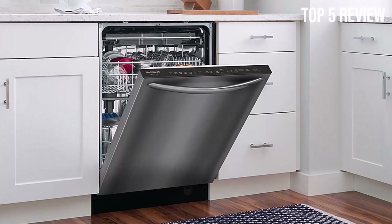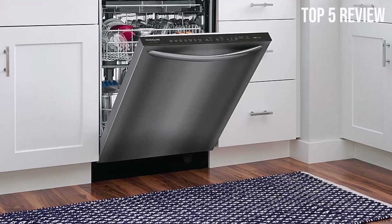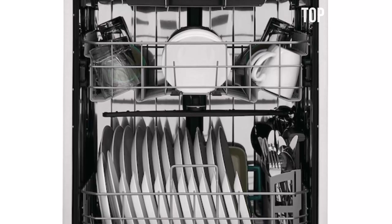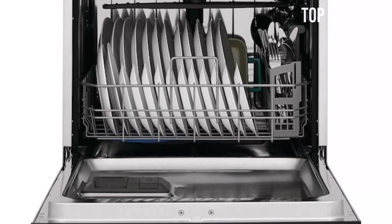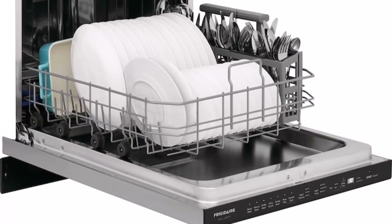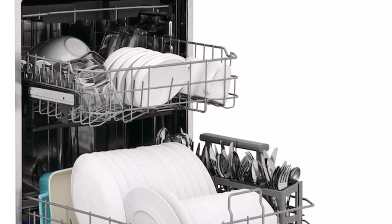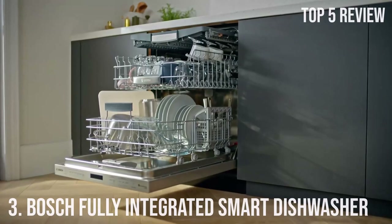Frigidaire's DishSense technology takes the guesswork out of dishwashing. It uses sensors to detect the optimal water temperature and duration for each load, ensuring that your dishes come out sparkling clean every time. This efficient technology not only saves you time but also conserves energy — this dishwasher is Energy Star qualified, meaning it meets strict energy efficiency guidelines set by the Environmental Protection Agency.